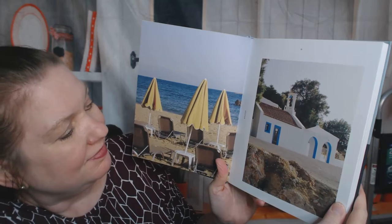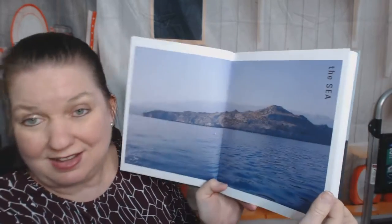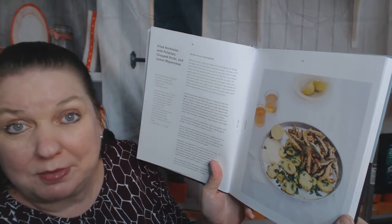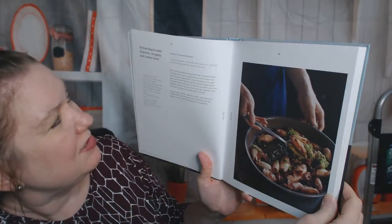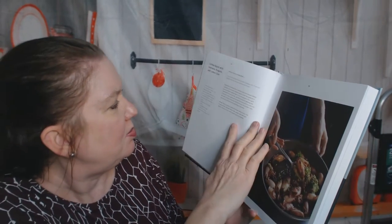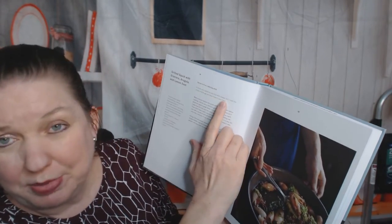I dream of traveling there someday — I'll take anywhere in the Mediterranean. Here's the sea. The first recipe of the book is fried anchovies with potatoes, chopped herbs, and lemon mayonnaise. The second recipe is grilled squid with graviera — I don't know what that is — arugula and lemon zest. So pretty basic. Serves four to six on a sharing plate.